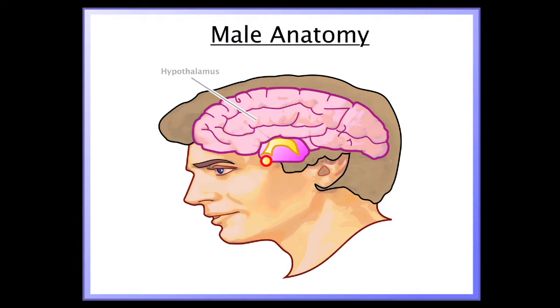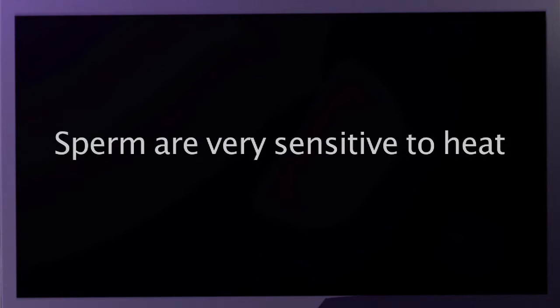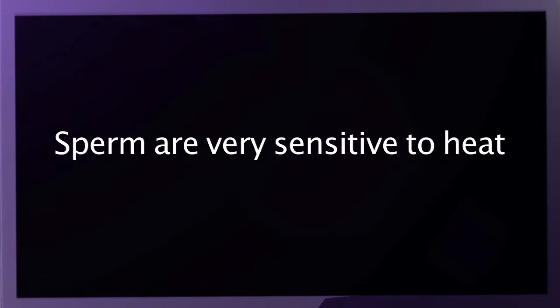For a man, hormonal signals are sent from the pituitary gland in his brain to the testicles inside his scrotum. These male reproductive organs are located outside of the man's body so that sperm, which are very sensitive to heat, can be kept cooler than his normal body temperature.